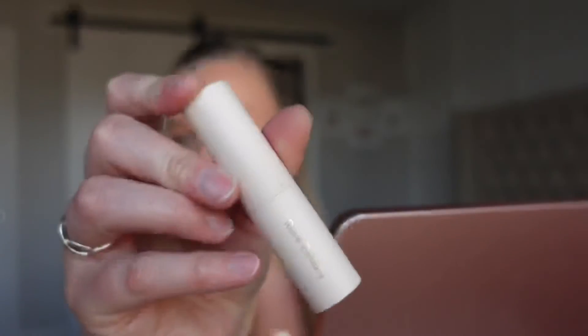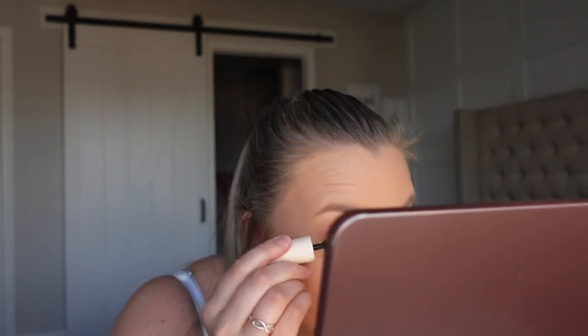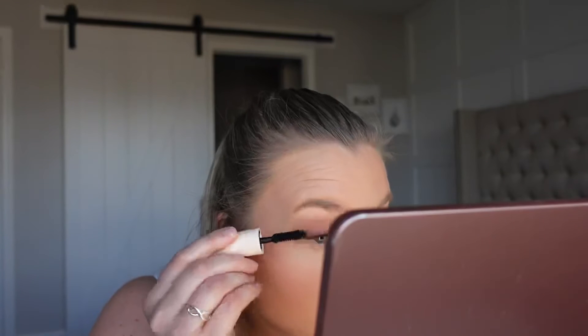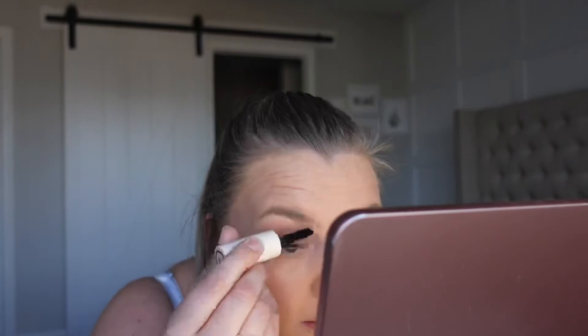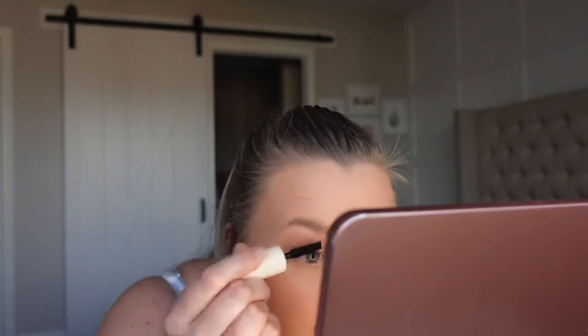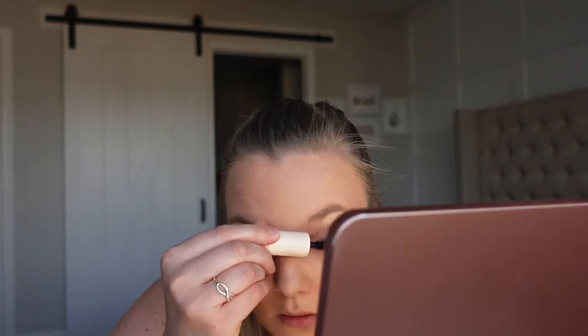Eyes are done. Next, I'm going to go in with some mascara. I do have the Rare Beauty — I believe it's the Volumizing Mascara. I just have the mini one. Oh my gosh, that's just one coat — that's insane! Wow, look at that. It actually looks like I've got a full set of lashes. This mascara — I am very, very happy with that.